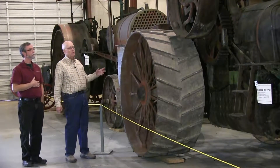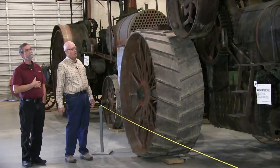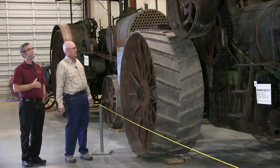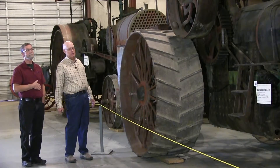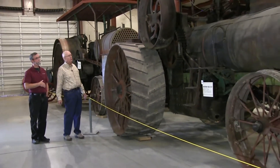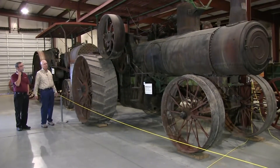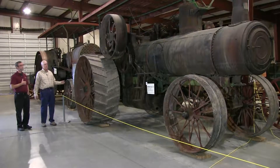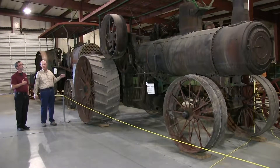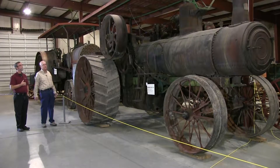This is the biggest model they made, a 25-75, and again it is steam. It was a big tractor and would do a lot of work. This particular tractor was owned by Norman Thronson, whose farm was down at the intersection of 287 and 52 on the northeast corner. The buildings are still there.